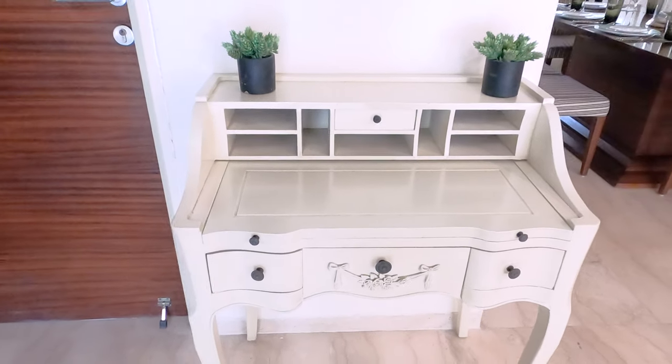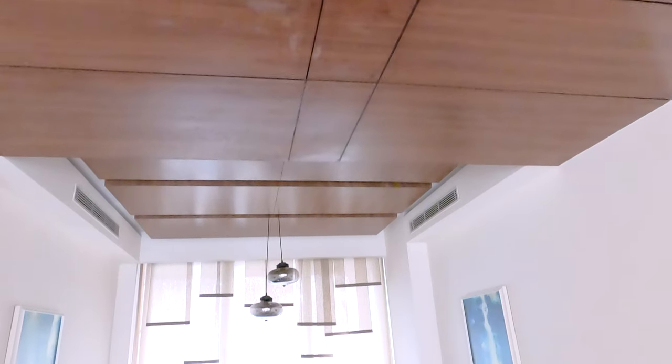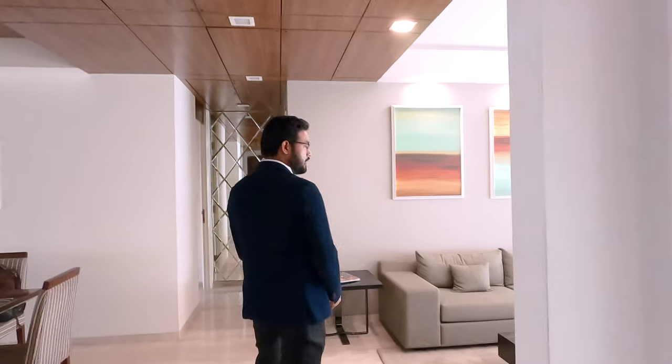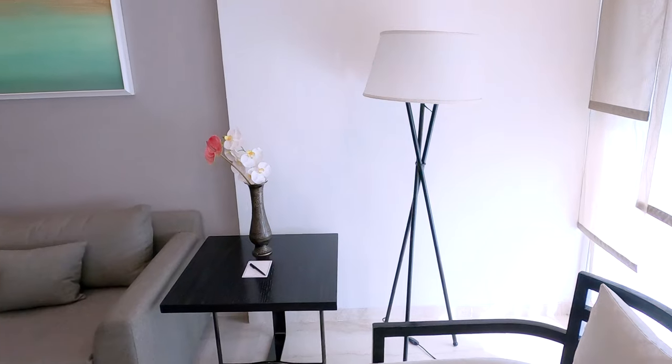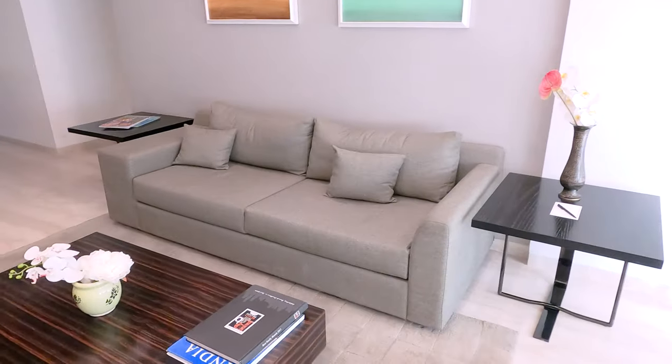We are providing a fully loaded apartment. When we deliver the whole flat, you will be living with Italian marble and elegantly designed wooden paneling. Let's come to the living area. This is very spacious — 2548 square feet. The living area is quite ample. You can actually use an L-shaped layout with a proper sitting area and a TV unit with wooden paneling.